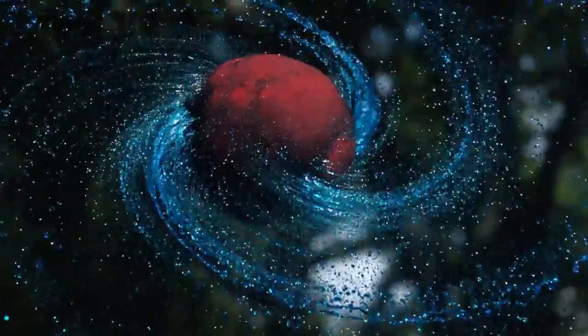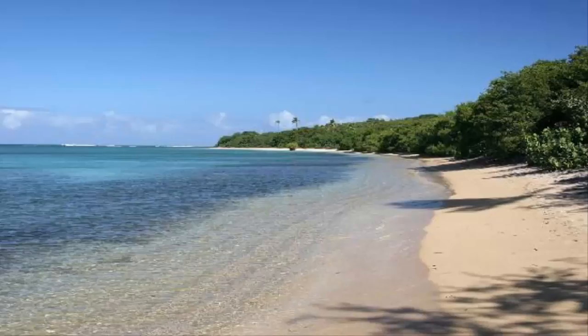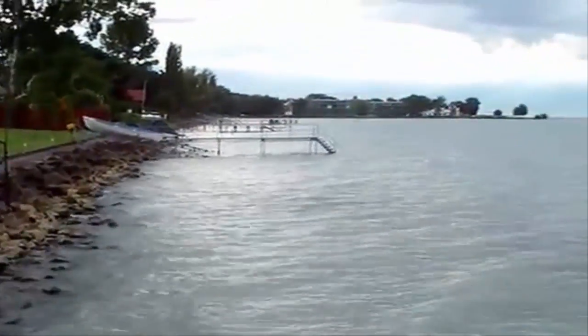As we all know, water is shapeless — it takes the shape of its container. So the surface of the oceans, seas, or lakes must be curved because the Earth is round, right?